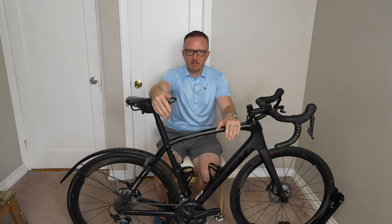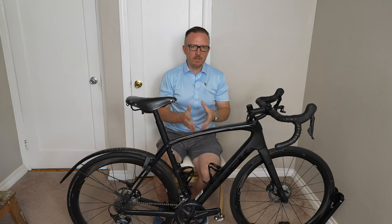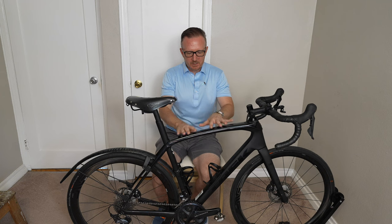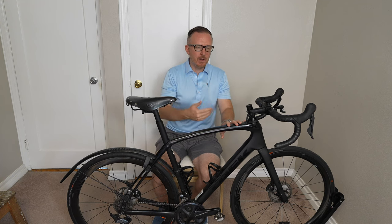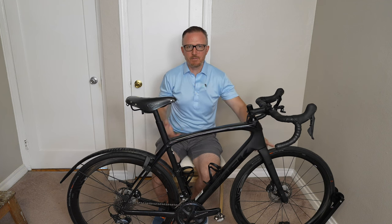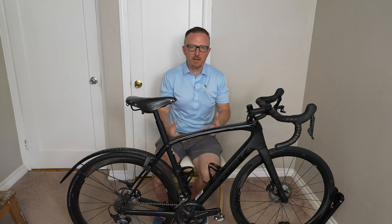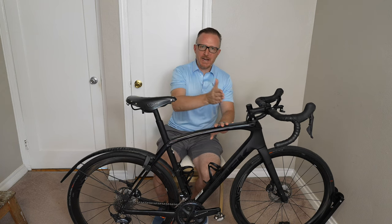Reason number three is tire clearance. My TCR can go up to 32mm tires, but the Domane can go up to 38mm — probably 40mm if you push it. Now that I've decided to keep this one over the TCR, if I want to ride gravel I can put on 35 or 38mm tires, or just stick with 30mm Schwalbe Pro Ones. I've ridden them on my TCR and they did fine, but it's nice to have that wide tire clearance option. This bike is a better gravel bike than a road race bike, while being a better road bike than a full-on gravel bike.